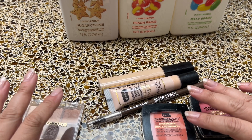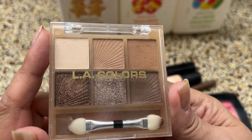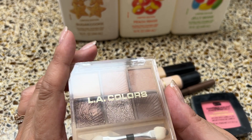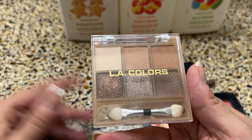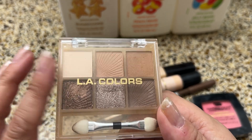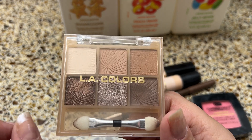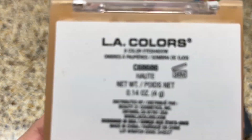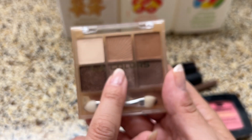Now into makeup. I already showed some of these in my Dollar Tree haul but I've been using them and they are so good. The first is this LA Colors palette. I'm a makeup hoarder with a chest of drawers full of all different brands — high end and low end. I always go to this one. The payoff is fabulous, silky smooth shadows, not a lot of fallout. You've got mattes at the top and sparkles — beautiful neutrals. It's called Haute.